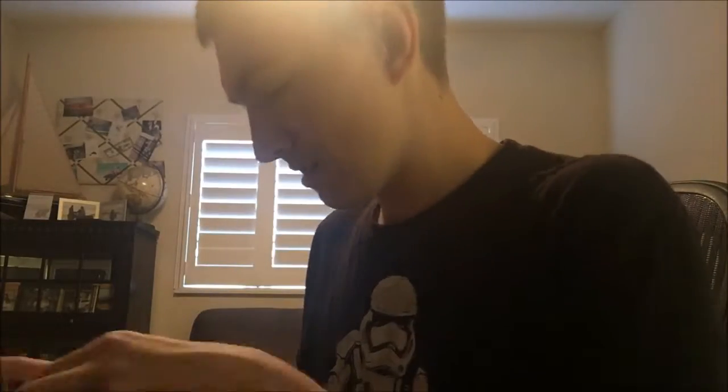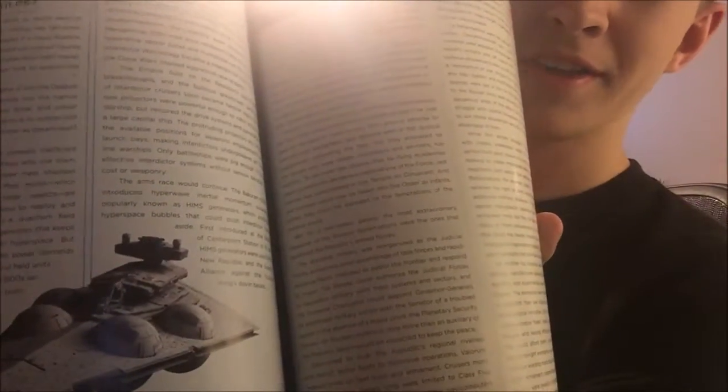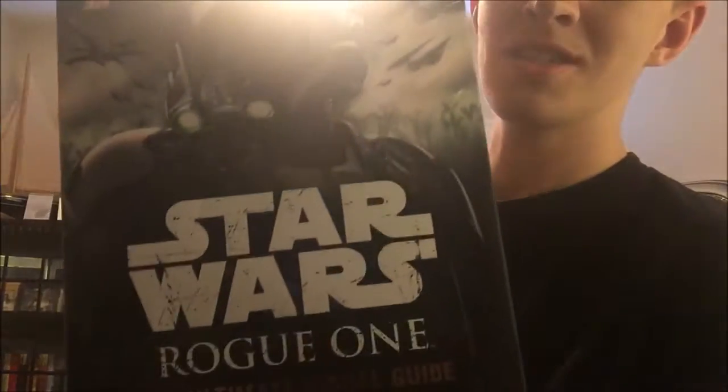The Essential Guide to Warfare also has more recent stuff like the animated Clone Wars, with Anakin, Ahsoka, and Admiral Trench, plus all the variants of Super Star Destroyers you never see, and even the old Interdictor Star Destroyer. I also got the Rogue One Ultimate Visual Guide at the same time, because Death Troopers, Shore Troopers, Scarif Troopers, and Hover Tank Pilots — all that stuff.